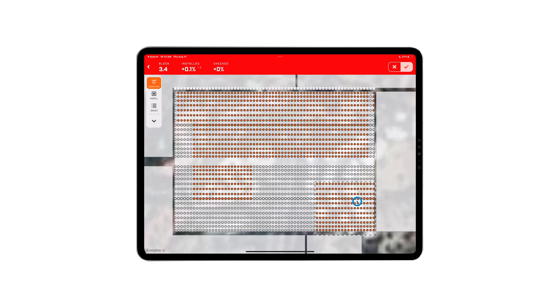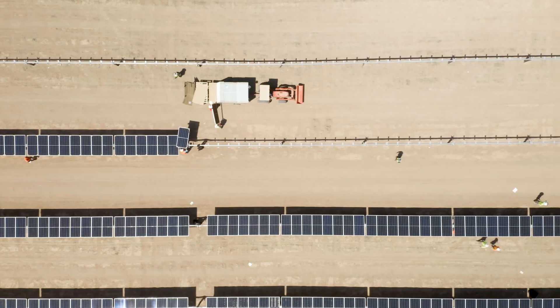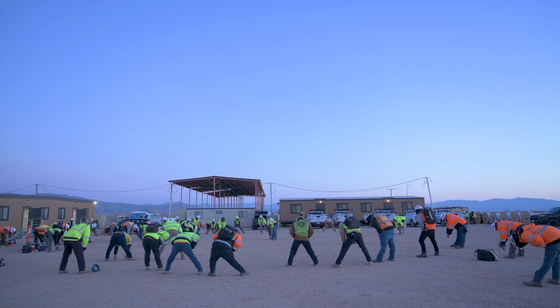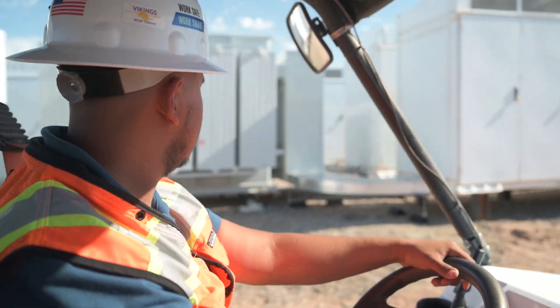Offline mode support helps teams continue work with little to no connectivity. SunScreen also tracks vests and high-voltage activities in addition to PV construction. SolveEnergy's industry-leading safety program also runs on SunScreen, providing insight and feedback to project teams to support safe working environments.